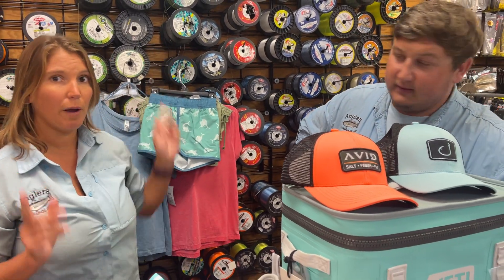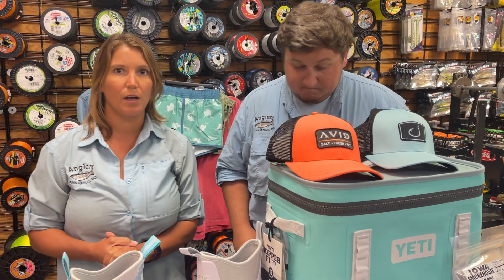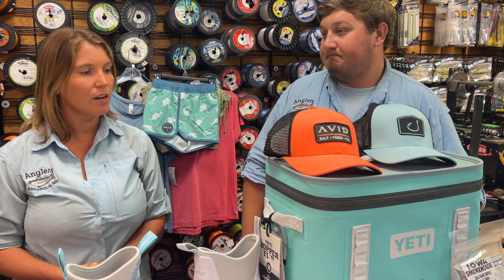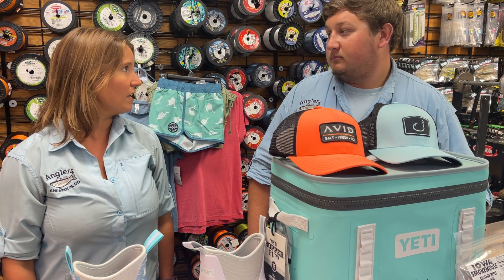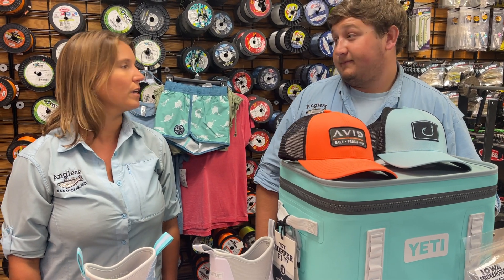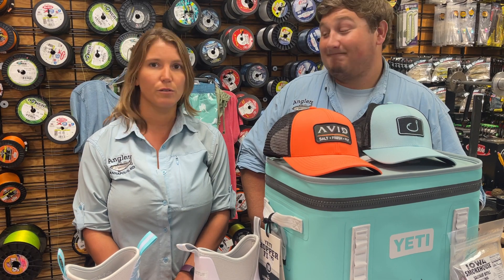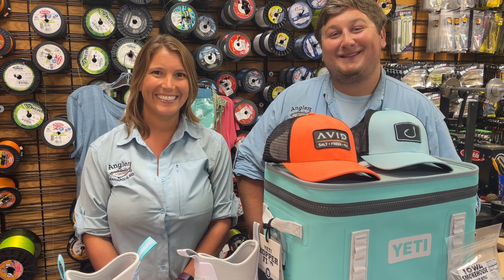I think that wraps it up! A couple of quick reminders: White Perch Open is coming up in less than a month — August 15th — so make sure you check out our website for that. We're also having a gun sales event next week, a tactical sale, so all of that information is on our website, anglersannapolis.com. We'll see you guys then — thank you!